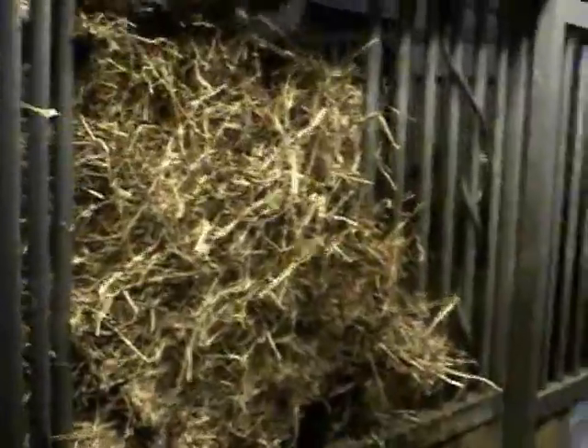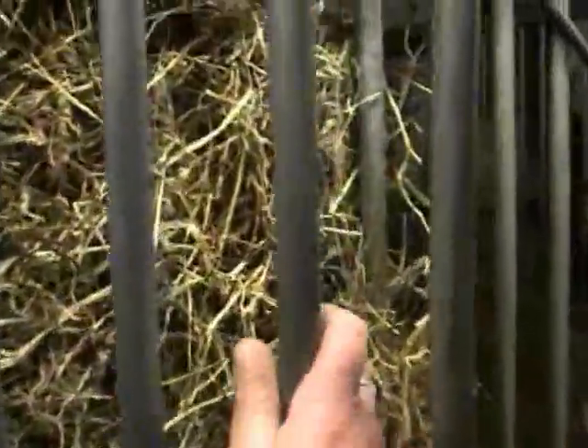Here's the other side of the stall I was just filming — and it's of course the same size. You've got the hay rack there, the automatic waterer, and there's a salt block as well.